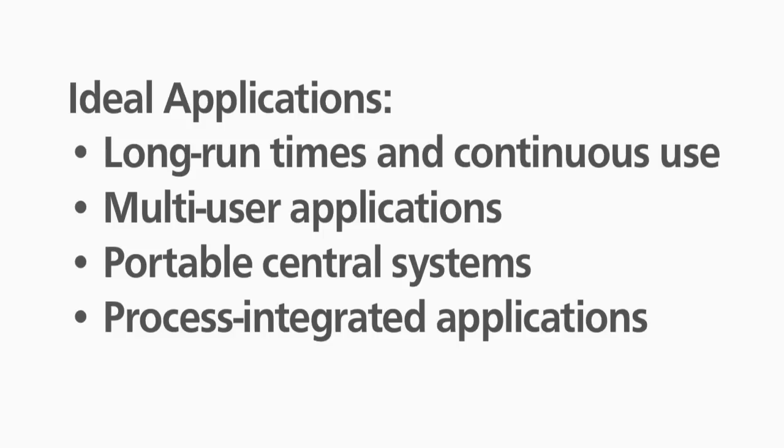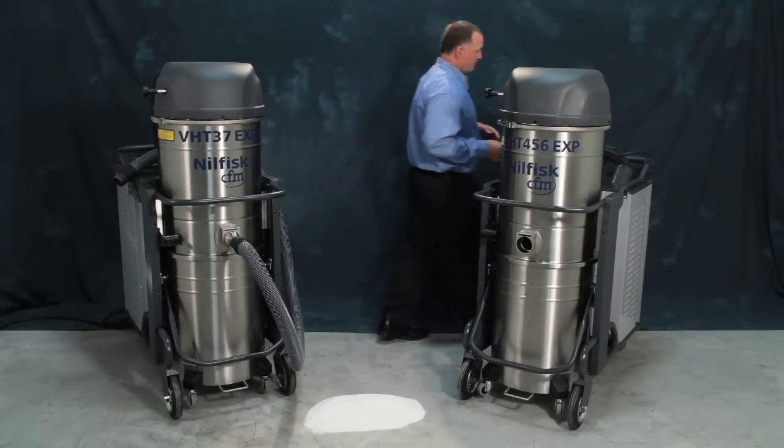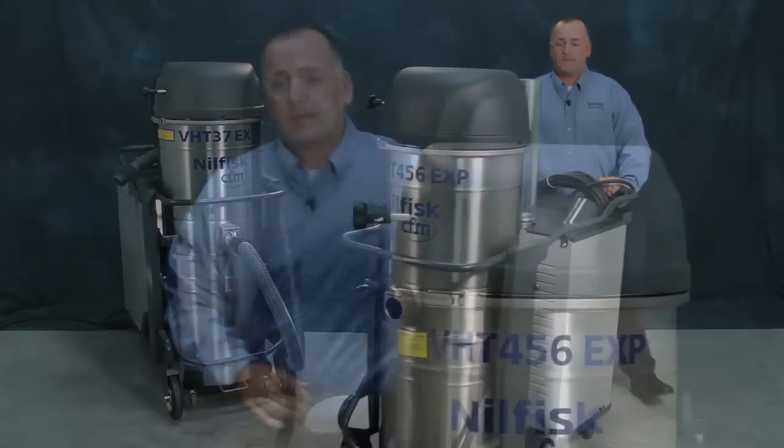Let's take a look at how the vacuums work. Although the machine is large, they are still very maneuverable. Now we'll turn on this machine and pick up 10 pounds of granulated sugar.